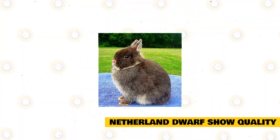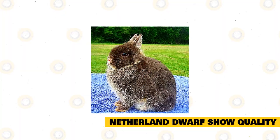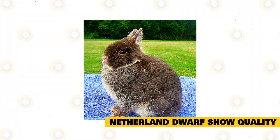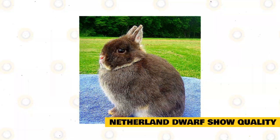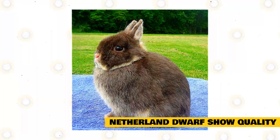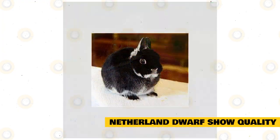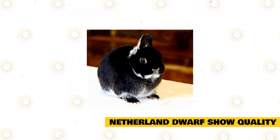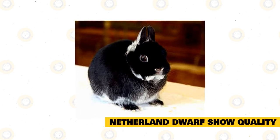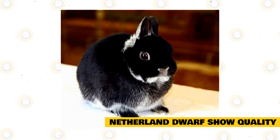Netherland Dwarf Show Quality. A good show-quality Netherland dwarf will have a short, compact body that is well-rounded, with the visual appearance somewhat like looking at half of a rainbow. As a senior, six-plus months of age, they will not weigh over two and a half pounds. The shoulders will be deep and equally as wide as the hindquarters, showing no tapering. The top line should show that the shoulder depth is carried through to well-filled hindquarters. The legs are to be short, and bone density should be medium consistent. A good way to judge this is to look at the front leg — you don't want the leg to resemble a pencil or a cigar, but something in the middle, having a resemblance such as a Sharpie marker.